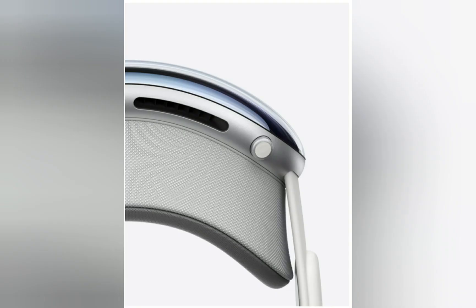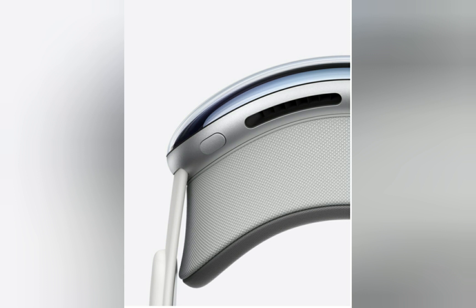Digital crown: Press the digital crown to bring up the home view, and turn it to control your level of immersion while using environments. Top button: Press the top button to take spatial videos and spatial photos in the moment.